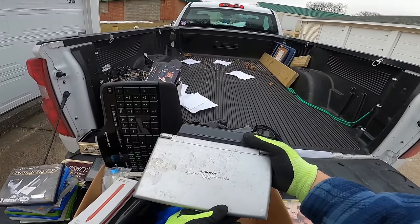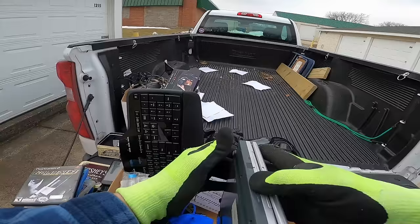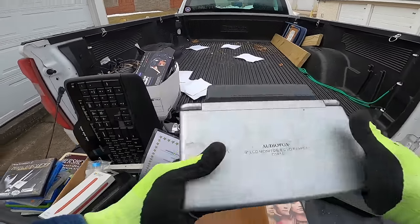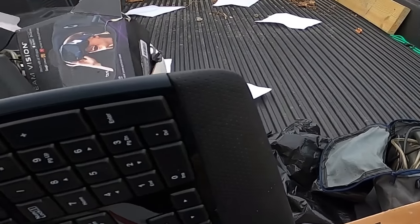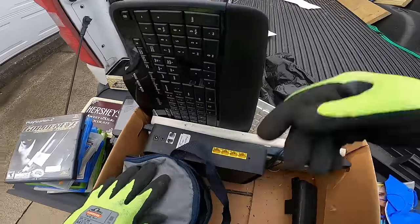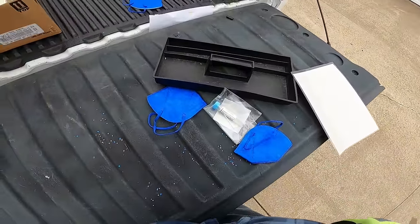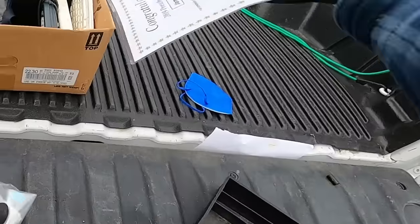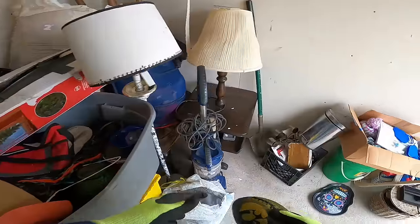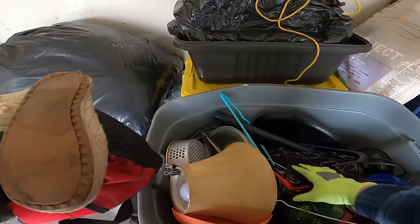We got ourselves an Audiovox 9-inch LCD monitor and DVD player. Might be worth testing out, but I'm going to donate that to Ryan's cause — Ryan, we are on your second electronics case here buddy, you lucky dog. Ryan, I'm going to give you a dirty one — you can thank me later.